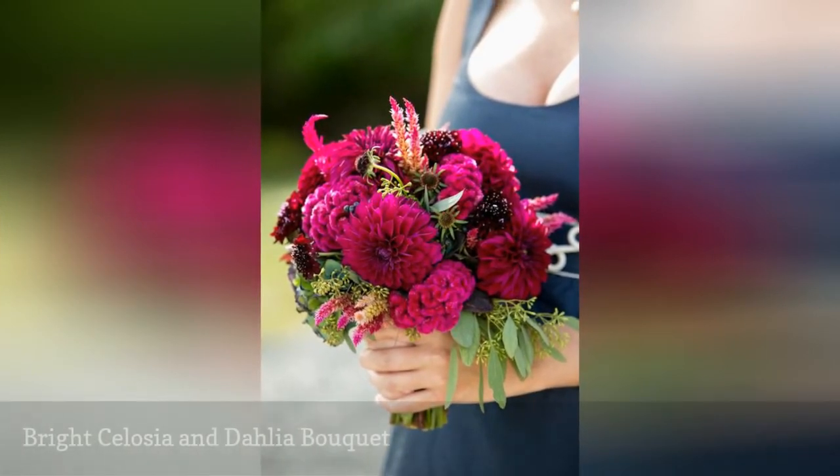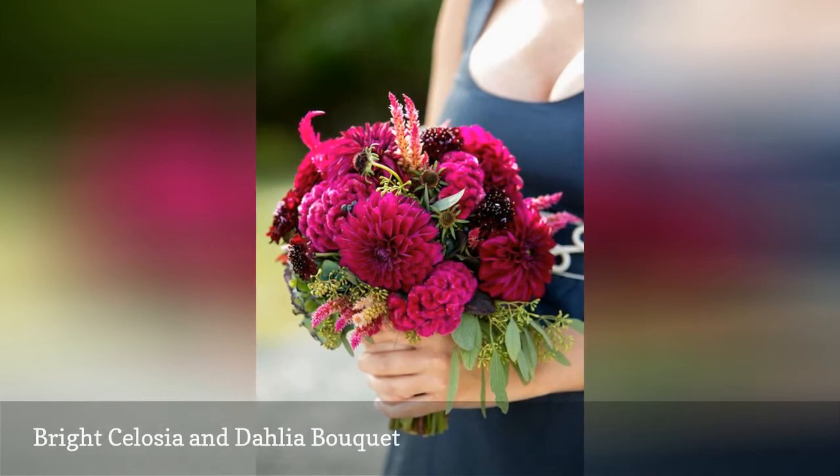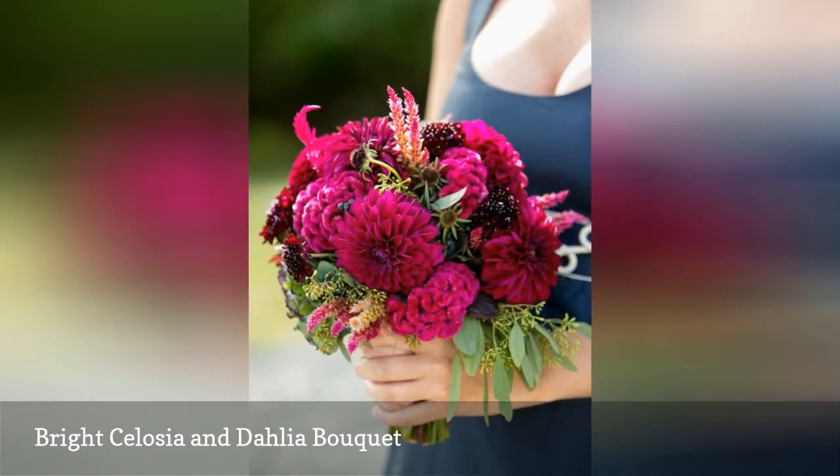Celosia offers a wonderful textural quality to bouquets, particularly in the fall when this filler flower is in season. It looks even brighter when paired with dahlias in the same fuchsia shade.